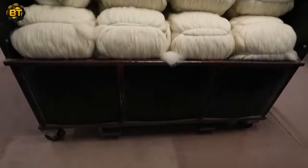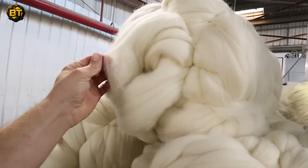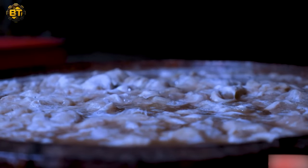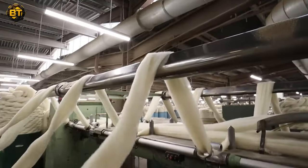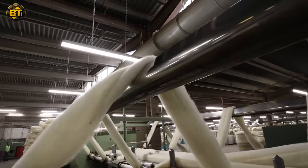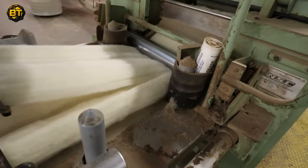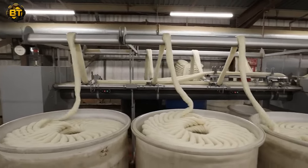As we gaze into the future, the Australian wool industry stands at the cusp of continued success. The growing demand for sustainable and high-quality textiles worldwide propels ongoing investments in research and development. The industry not only aims to enhance the sustainability and performance of Australian wool, but also explores new markets and applications for this versatile natural fiber, ensuring that the wool story continues to captivate the world.